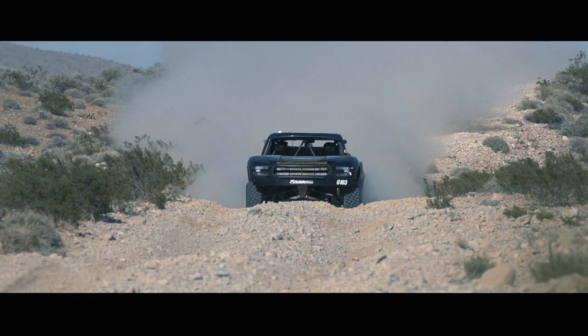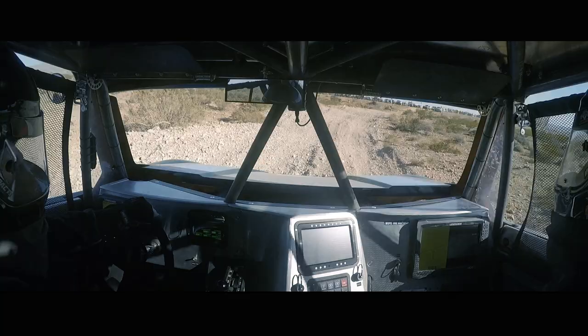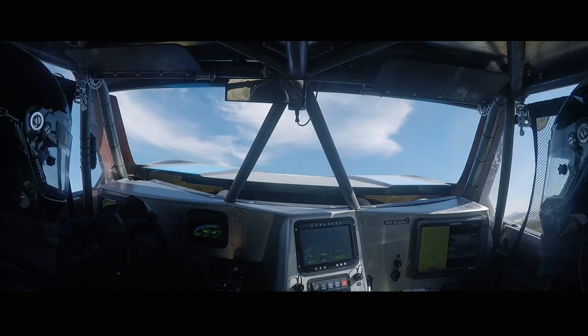We had a great run in qualifying yesterday, going all the way up until we touched the cone at the finish line, dropping us down from 3rd to 16th.